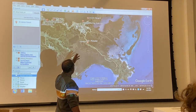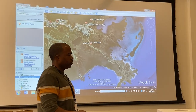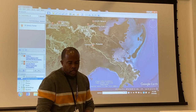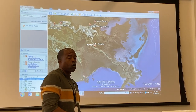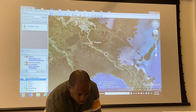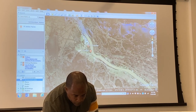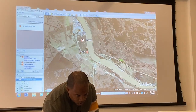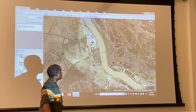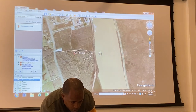In this area of Ironton, someone contacted me around December of 2021 about a big industry called Tallgrass that was trying to build right next to the community. Let me zoom in to Ironton — right here. There's already a big industry, as you can see up here, and this is the community of Ironton right there.